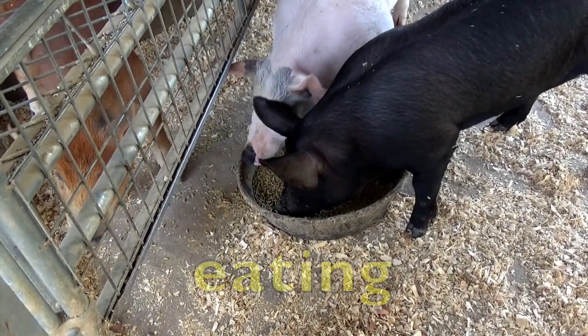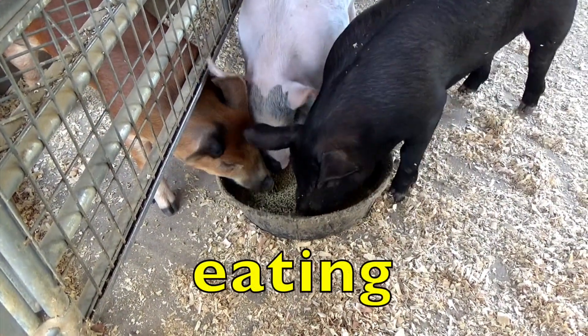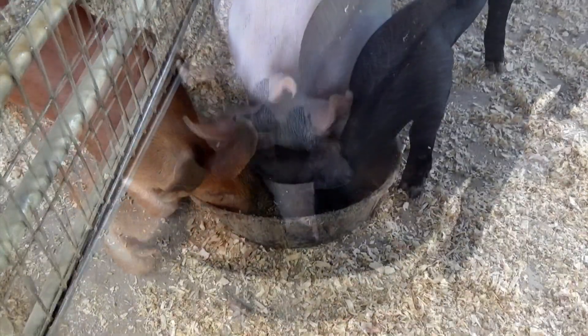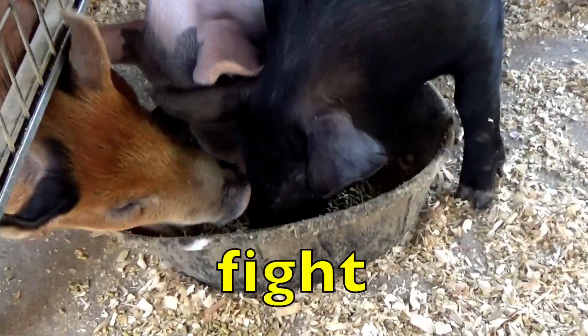They are so hungry they're eating like pigs. You've heard that — you're eating like a pig. They're so hungry. The three little pigs are also getting angry and starting to fight.